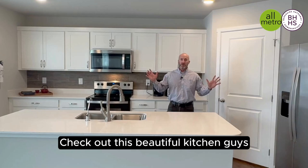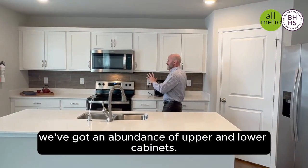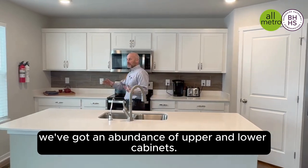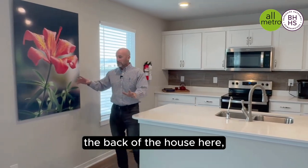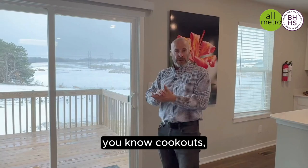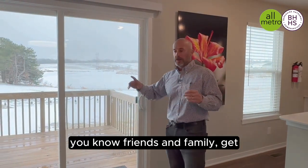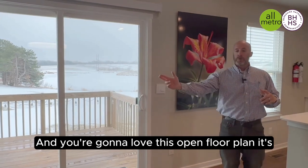Check out this beautiful kitchen, guys. Gorgeous quartz countertops, stainless appliances. We've got an abundance of upper and lower cabinets. What you're going to also love is being able to look out the back of the house here, even while you're sitting out on the deck enjoying cookouts with friends and family. You've got a view of the lake.